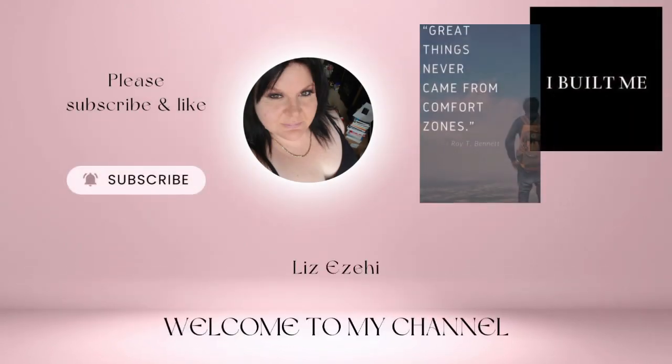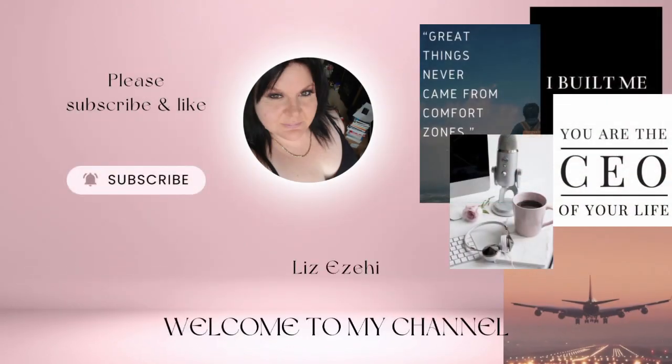Hi, my name's Liz and welcome back to my YouTube channel.